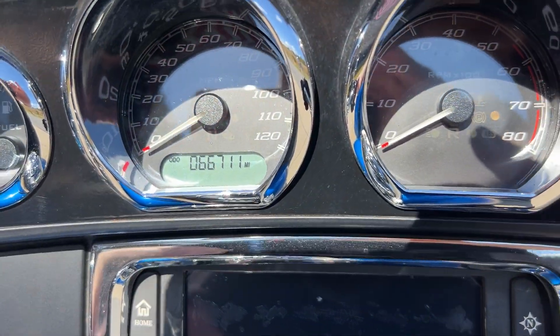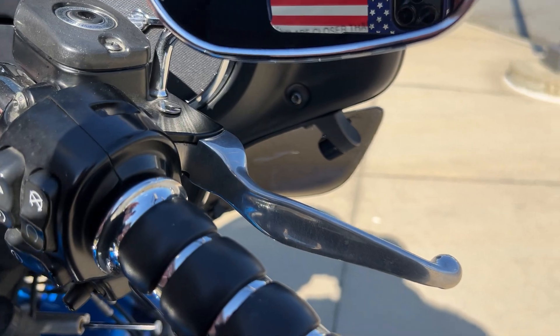It's got 66,711 on the clock there. It's a nice bike. Let's start it up here.